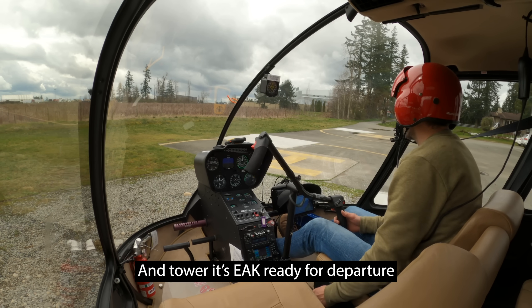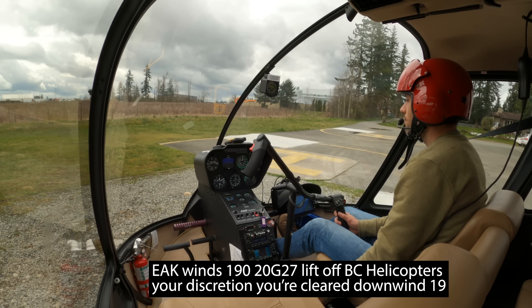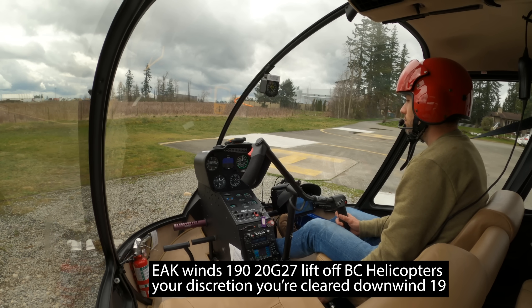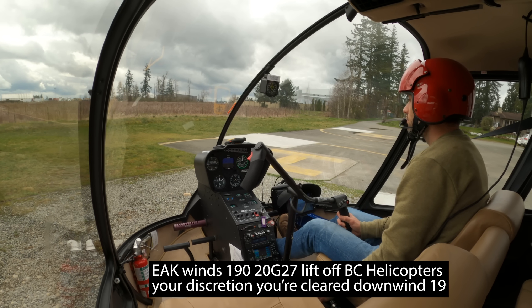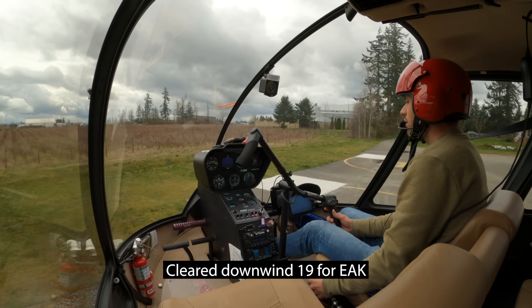And tower, it's Echo off the Kilo, ready for departure. Echo off the Kilo, winds 190 at 20 gusting 27, liftoff BC Helicopters at your discretion, you're cleared downwind runway 19. Clear downwind runway 19 for Echo off the Kilo.